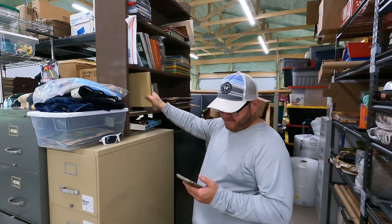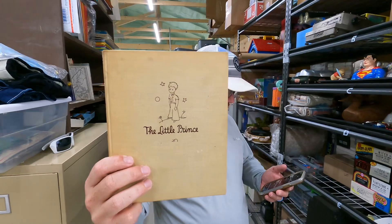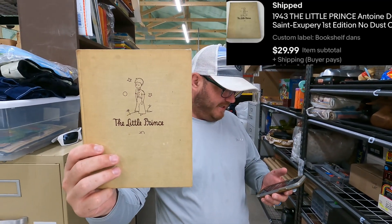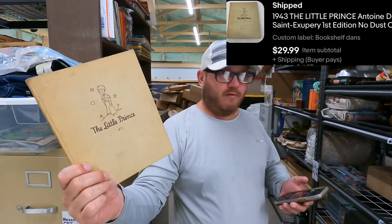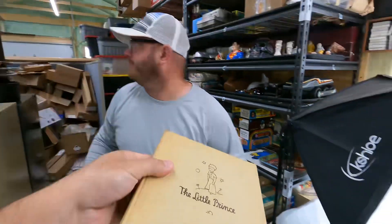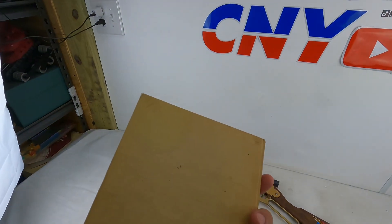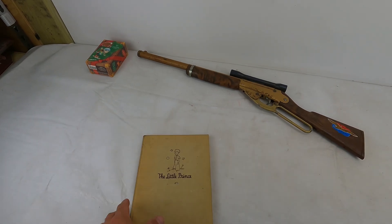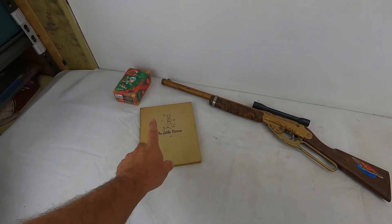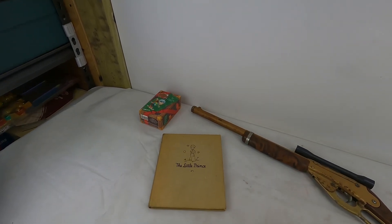This next sale is a 1943 The Little Prince by Antoine de Saint-Exupéry, first edition, no dust cover. $30 plus shipping. Kind of crazy, right? No dust cover, rough condition. No idea why it even had writing inside. So we'll make like $26 on that before fees.